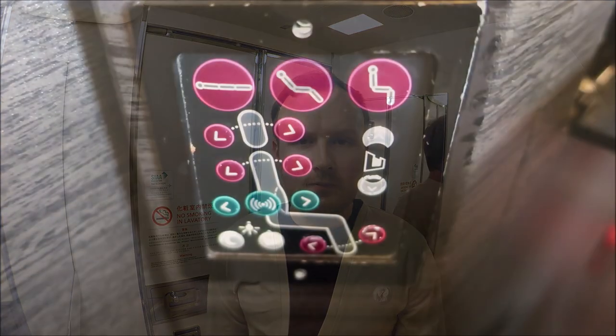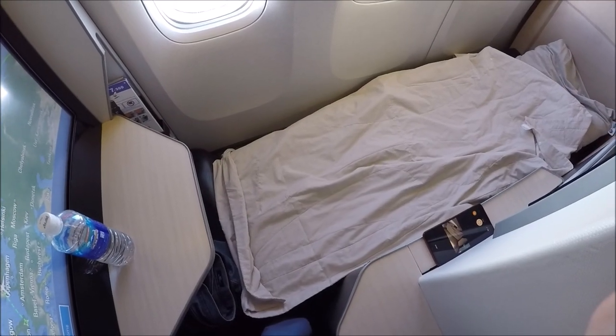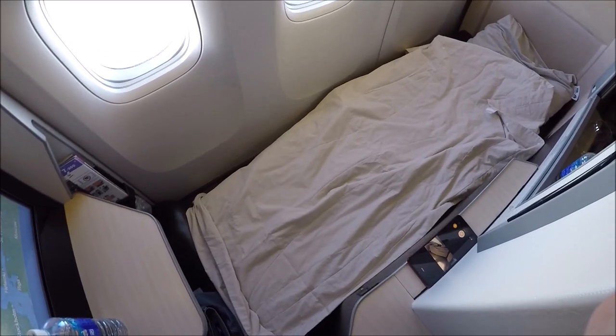Before testing out the bed I changed into the wonderful cardigan that was handed out by the crew, and then lowered the seat and made it myself. If you get the crew to make your bed for you, they do offer a choice of mattresses to sleep on and will make the bed for you, which is a much better choice than what I did.